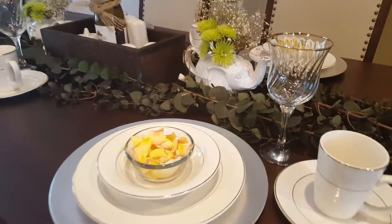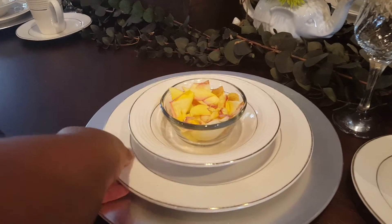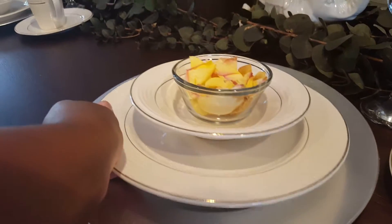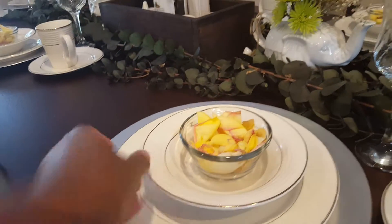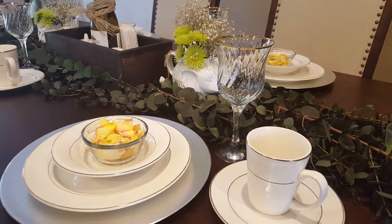These charger plates I got years ago at Michael's. Just really simple silver charger plates, nothing fancy. The plates and stemware are a set that King got from his mother.